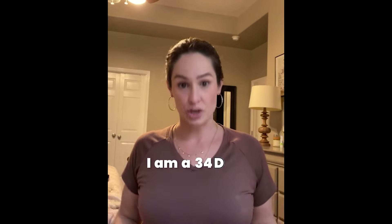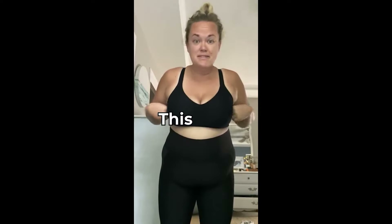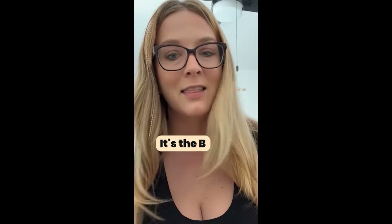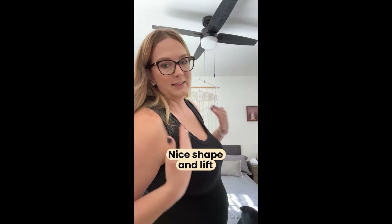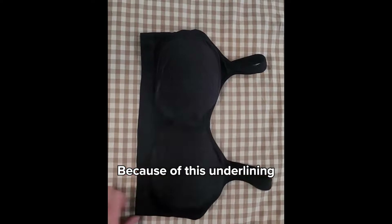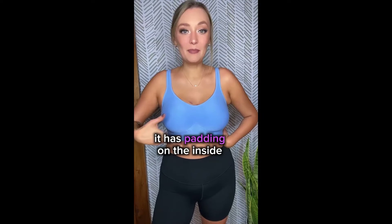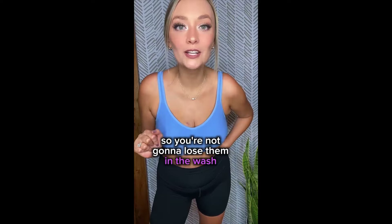I'm a 34DD. I'm a 40DD. Look how much lift I have. This bra, it's the best. Seriously, the most comfortable bra. The straps don't dig in. Nice shape and lift. Super comfy. You don't have a uni-boob because of this underlining that's sewn in. It has padding on the inside so it gives a slight lift, and they're sewn in, so you're not going to lose them in the wash.